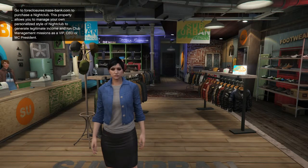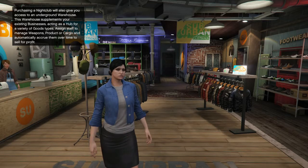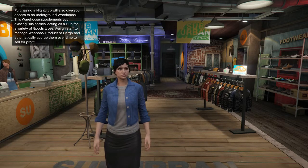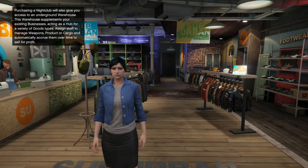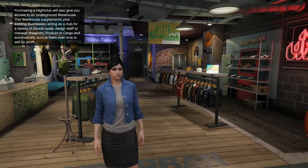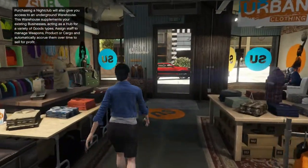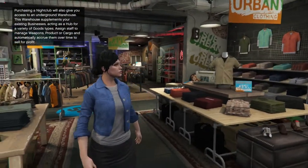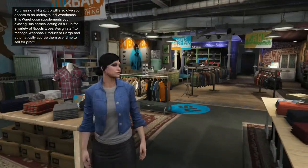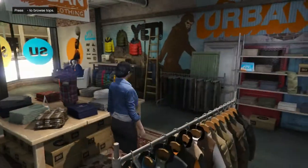Hey guys, what's going on? Adam here, and today we are back with some more GTA Online outfit tutorials. Today we're going back to Red Dead Redemption 2, and we're going to be dressing up as Abigail Roberts. This is actually the first time I made my character look like the character I'm trying to model, and it honestly looks really good. I'm really happy with how it turns out. We're going to be going to the barbershop soon. It's pretty simple, but let's get to the outfit now.